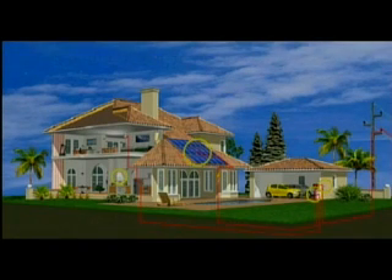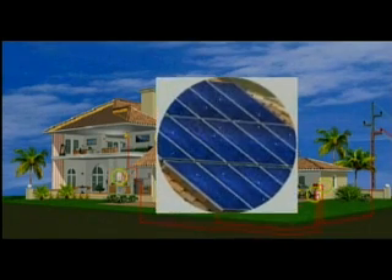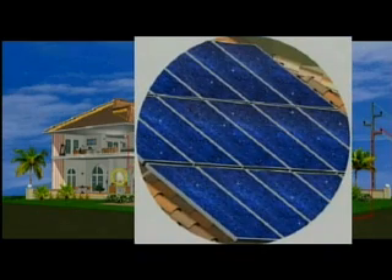Solar electricity is generated using proven technology that has been field tested over many years. BP solar panels convert the sun's light into direct current electricity.